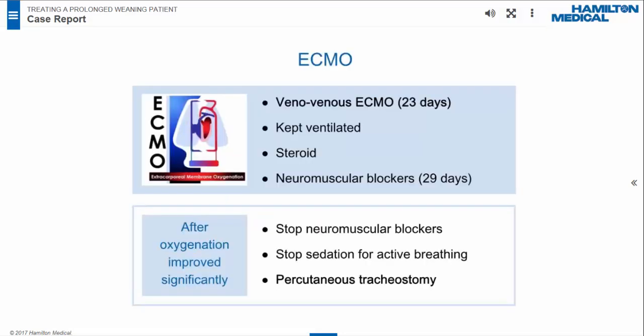The patient was placed on veno-venous ECMO and transferred to an ECMO center. His ECMO treatment lasted 23 days. Throughout this period, the patient was sedated and mechanically ventilated with small tidal volumes. Steroids were administered to treat post-ARDS pulmonary fibrosis according to the Metairie protocol. Neuromuscular blocker agents were used for 29 days and stopped after significant oxygenation improvement. After withdrawal of sedation, spontaneous breathing resumed. The patient was ventilated in spontaneous mode, a percutaneous tracheostomy was performed, and he was returned to our ICU for weaning.